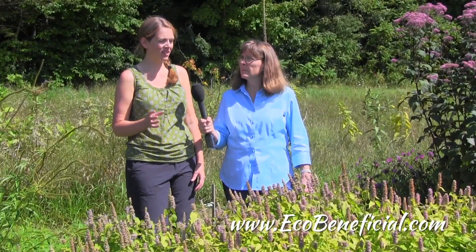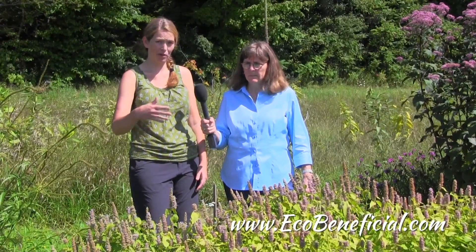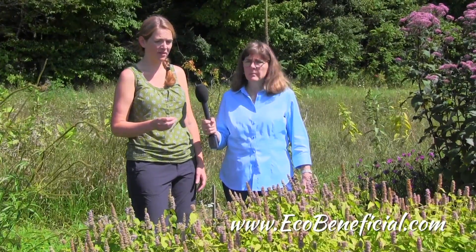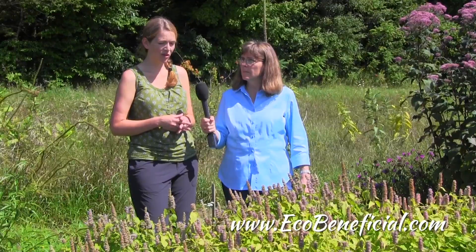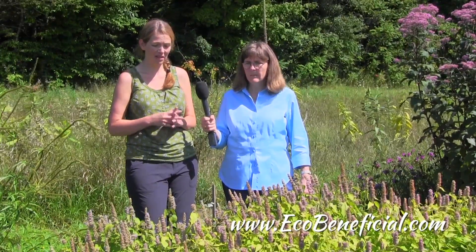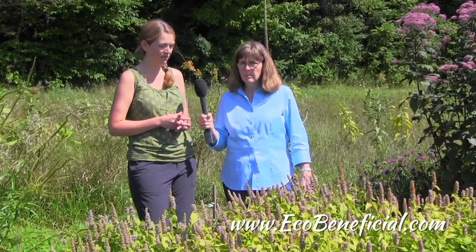Otherwise, the form of the flowers, the color of the flowers, and actually the number of flowers per plant — which I do take counts of — is really nearly identical to the straight species. So in terms of being attractive to pollinators, this one has performed just as well as the straight species. Just as well — not seeing any differences.